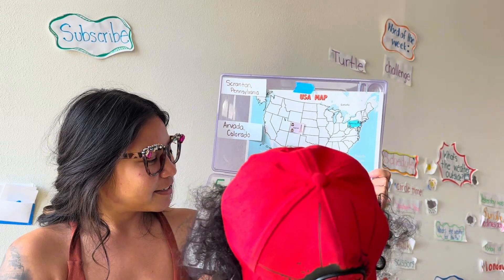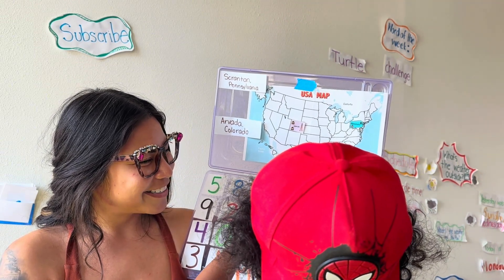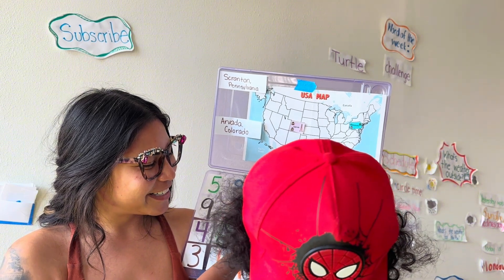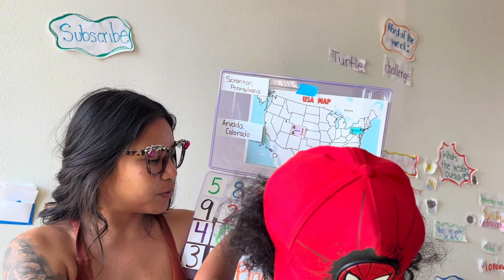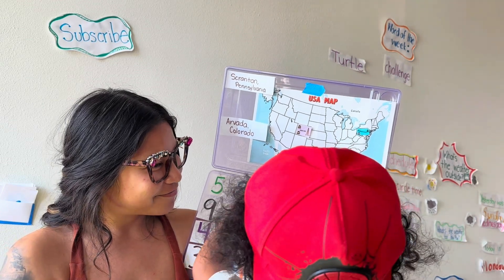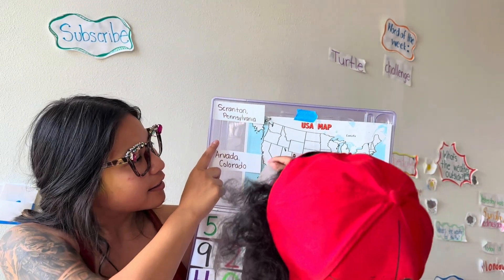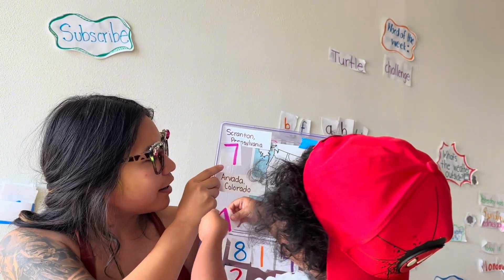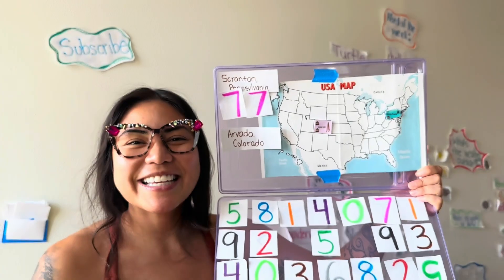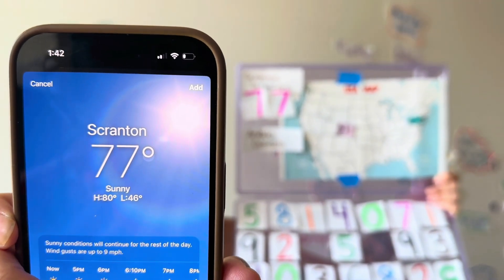That's a seven and that's a two. My number looks like a one — it is like a one. That's how you do sevens. Oh, this one's upside down. 77 degrees. That's Colorado — we're going to do Pennsylvania first. It is 77 degrees in Pennsylvania.